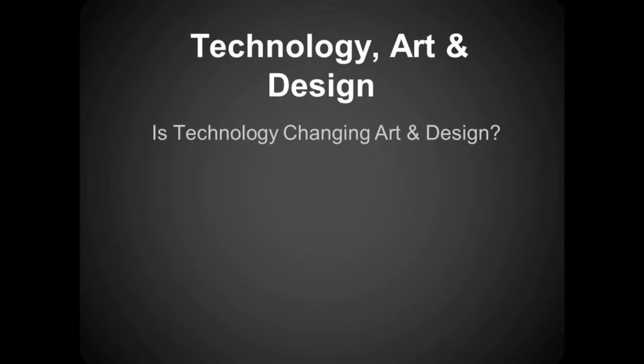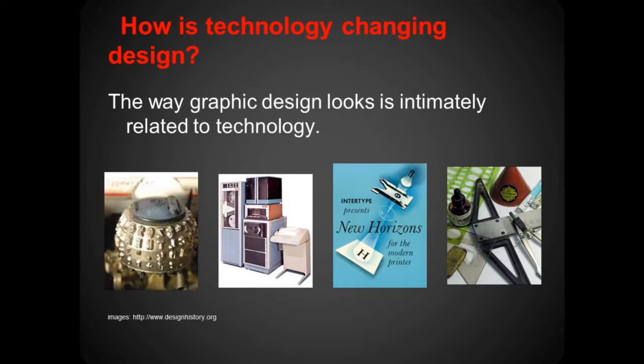A lot of parents are a little skeptical about their children going to art school, so they kind of default to design programs to make their parents happy. Now, talking about technology changing design — the way graphic design looks is intimately related to technology, because the technology is the means by which we produce our work. You can see a few examples here of some previous tools of the trade.